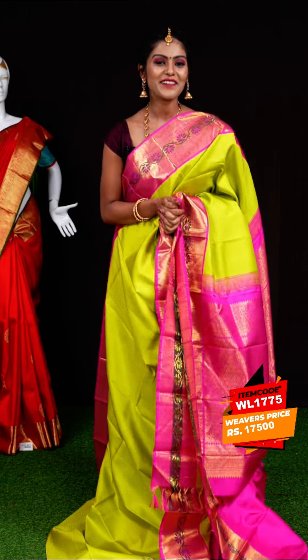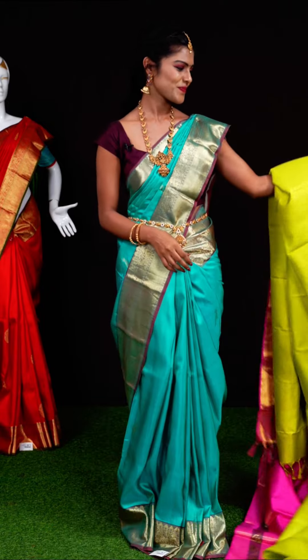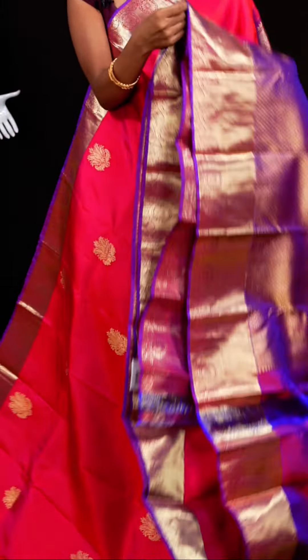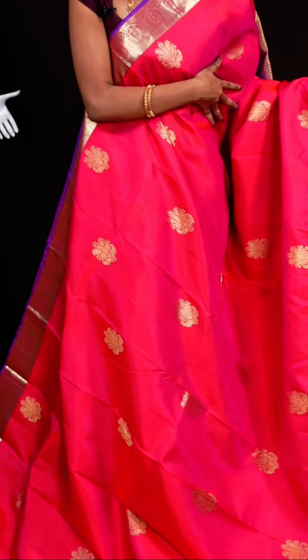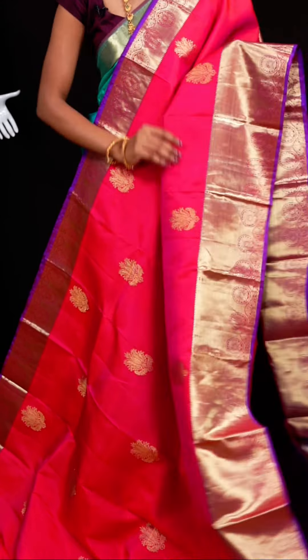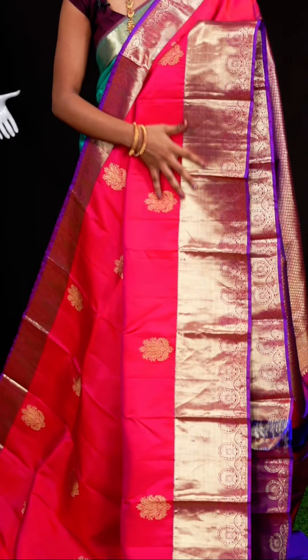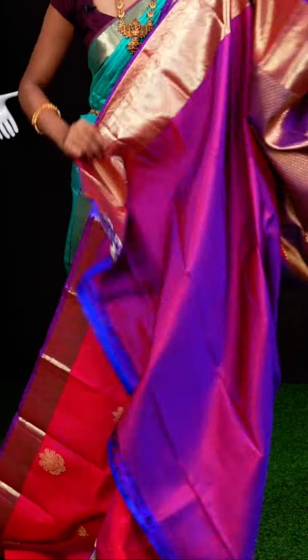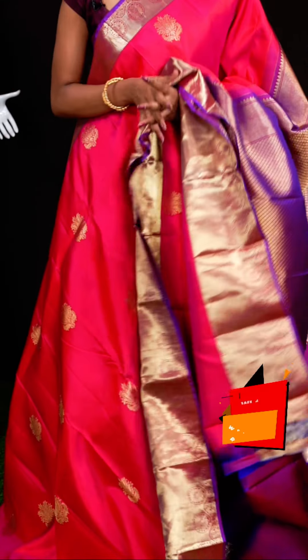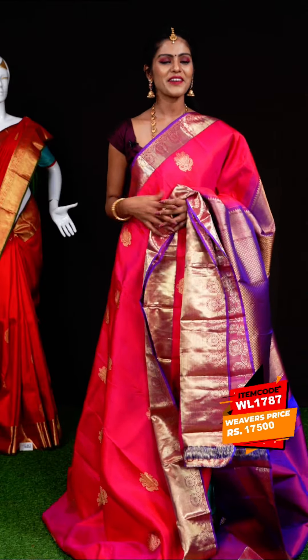This one looks very beautiful — it is a reddish pink color. All over it has multi-motive group booties with golden zari. The border is in purple color with turning work. The pallu is a contrast brocade pallu. The blouse is purple color plain blouse with designer border. Item code: WL1787, weavers' price: 17,500 rupees only.